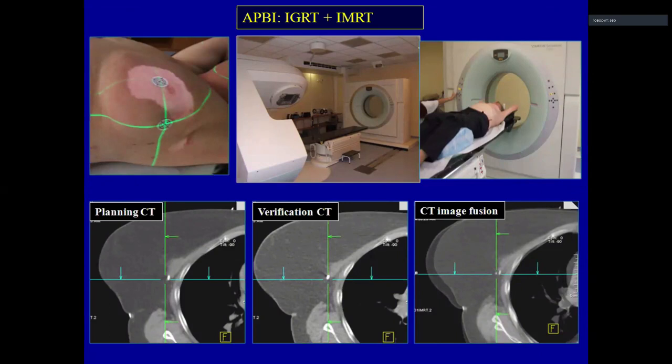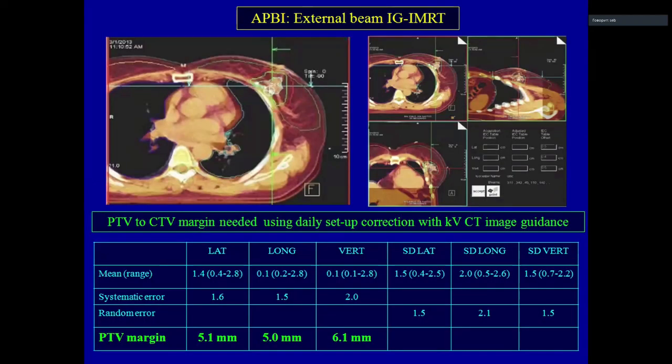At that time, we had Artiste machines with on-rail kV CT. We performed a verification CT before each fraction — rotating the patient 180 degrees, doing the verification CT, then rotating back, performing image fusion, and using the Van Herk formula to calculate setup inaccuracies and corrections. We found that 5 mm is sufficient with daily image guidance.